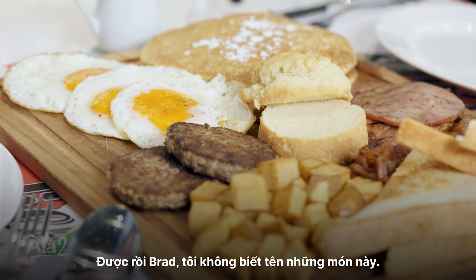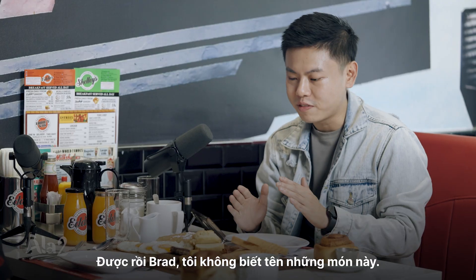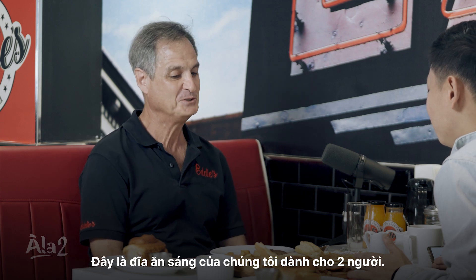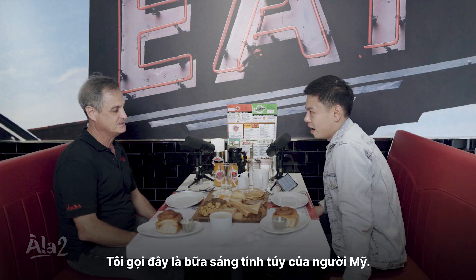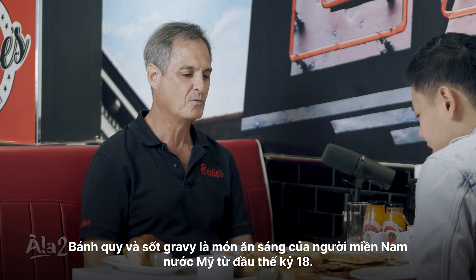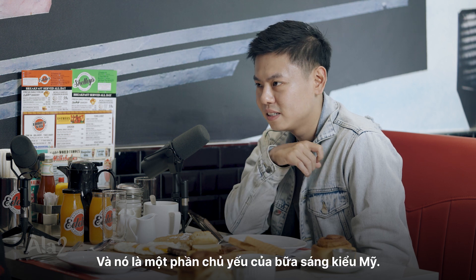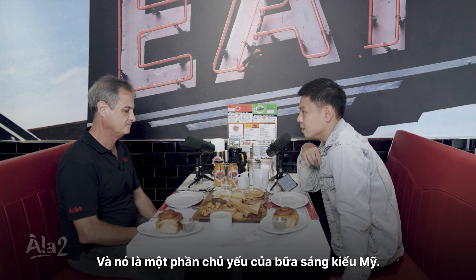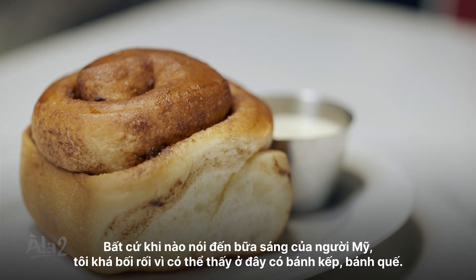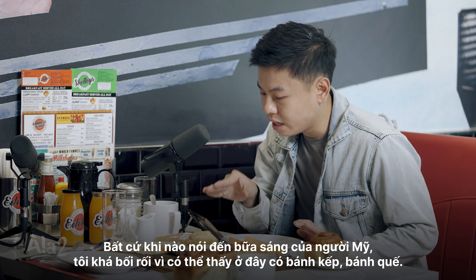All right, Brad. What I'm seeing here — I don't know how to call this. This is a platter. This is a breakfast platter. Please tell me what's in this. So this is our breakfast sharing platter for two. I'd call it a quintessential American breakfast. The center is biscuits and gravy — really a southern breakfast item going back to the early 1800s. It was a staple of an American breakfast in the south. And here are Eddie's world-famous cinnamon buns. Whenever I mention American breakfast, this confuses me. You can see there's pancakes here.